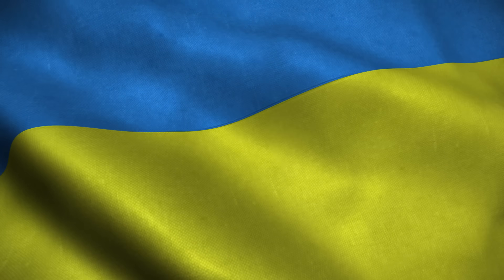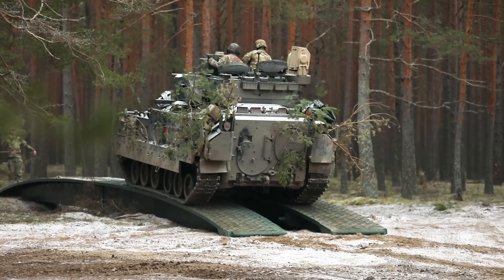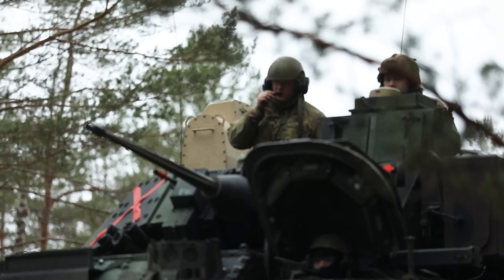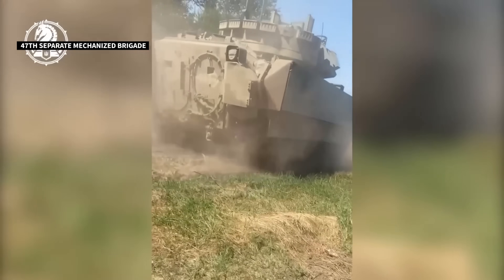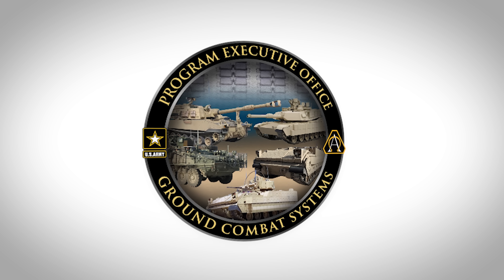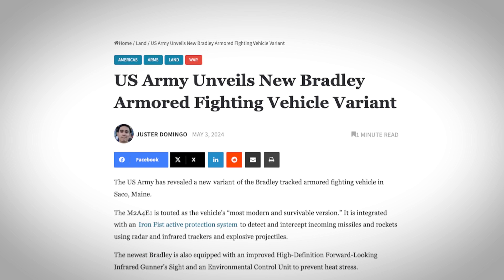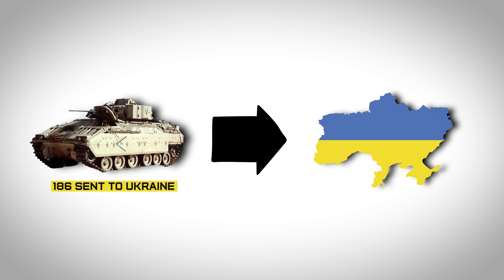So where is the money coming from for this M2 Bradley A4 E1 upgrade? The funding is actually coming from the money to replace the older units sent to Ukraine. It wasn't budgetary analysis, but the war in Ukraine that helped the Bradleys get these upgrades. In March 2024, after years of budget delays, the Army's Program Executive Office Ground Combat Systems announced they got the green light and cash to procure the M2A4 E1 for every Bradley shipped to Ukraine — about 186. The U.S.-gifted Bradleys to Ukraine have become an effective way to replace old stock with newer ones.